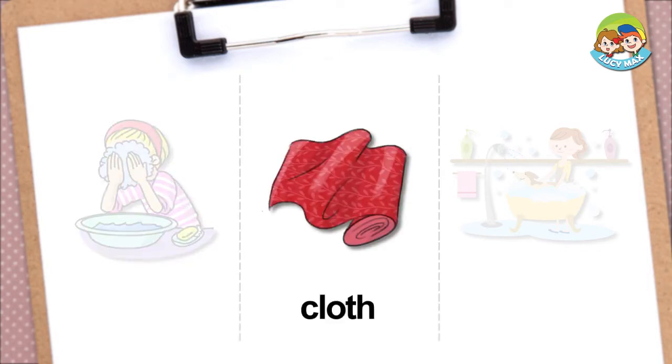Cloth — this is a cloth. We make clothes, towels, and scarves with cloth. Cloth is soft, so we can use it on our skin.